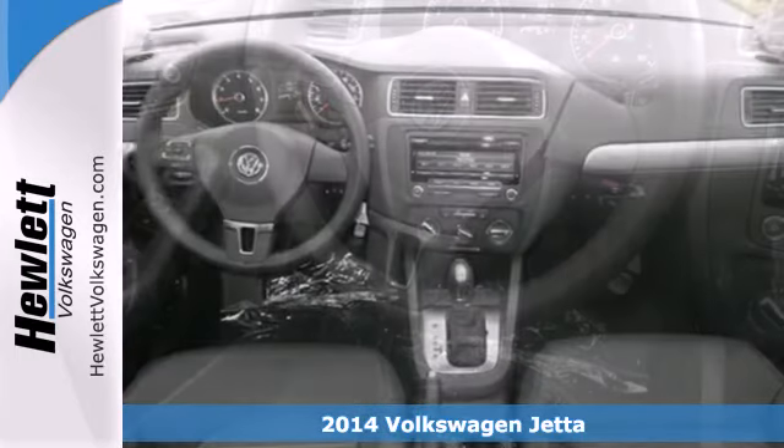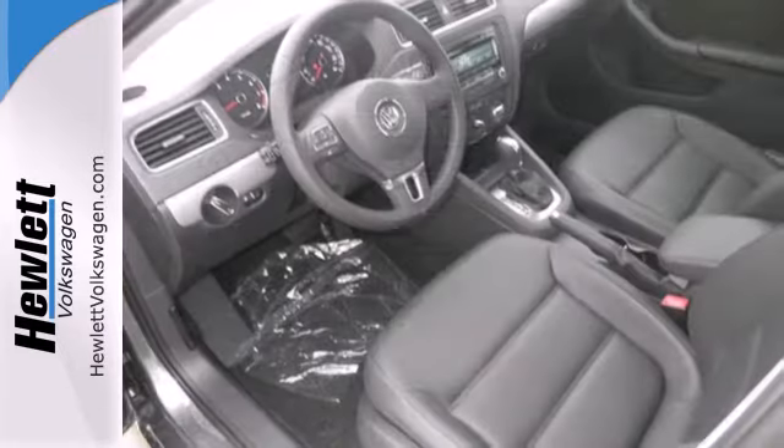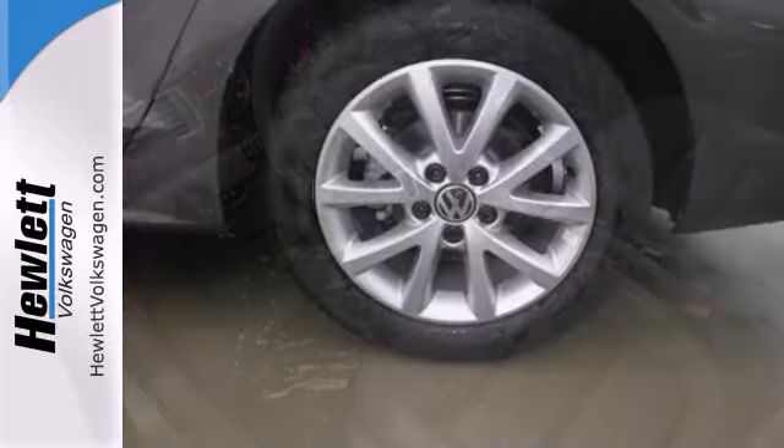The Jetta has been lauded for its safety, which includes features like the intelligent crash response system, tire pressure monitor, stability and traction control, and multiple airbags.